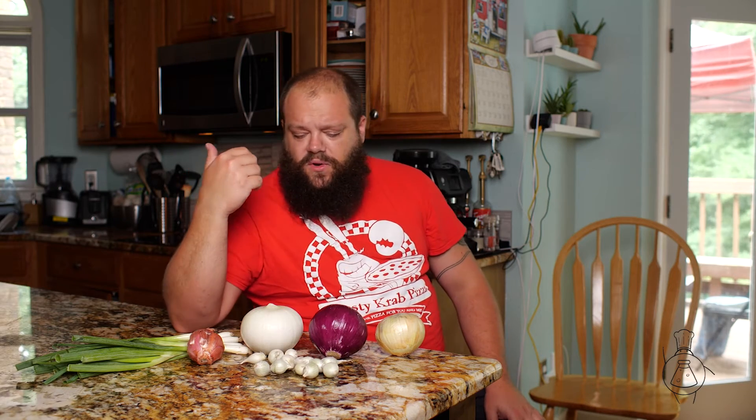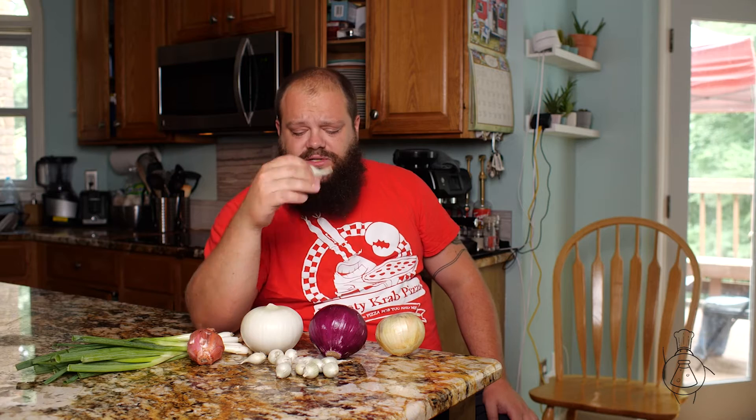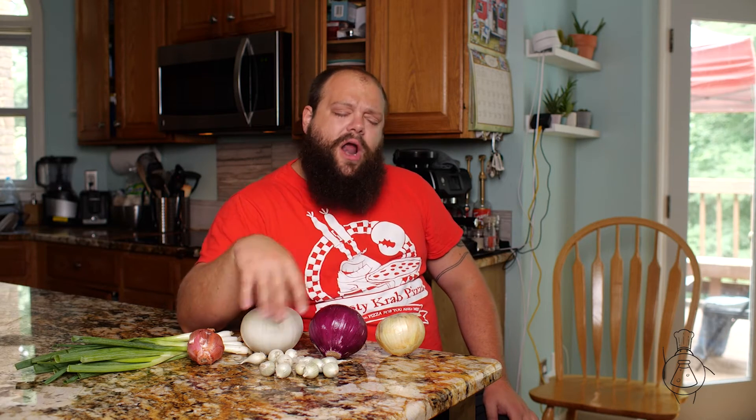We also have pearl onions. Pearl onions are different — they're not just little onions, they are actually a different plant. You don't see a whole lot of uses for these other than in some martinis. People put cocktail onions in them, but you can pickle these and they're nice little treats. There are applications for those, but they're kind of few and far between.